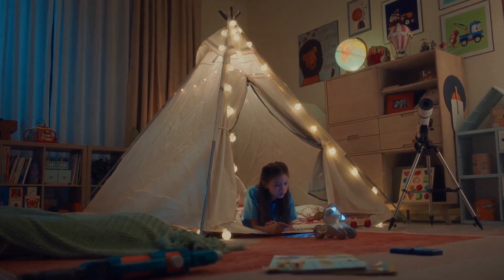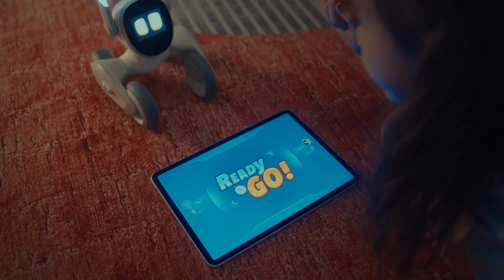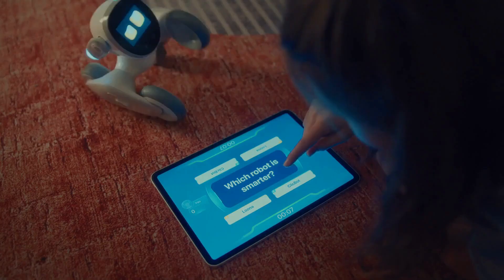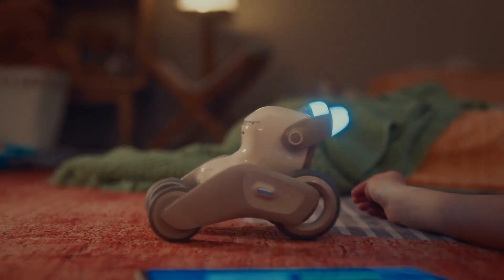Luna is still in development, but it has the potential to be a truly amazing companion robot. It is already capable of doing a lot of things, and it is only going to get better as it is further developed.